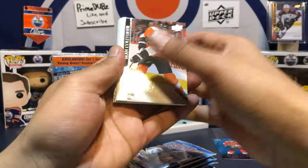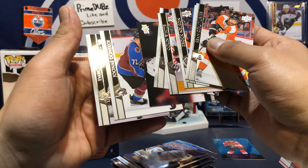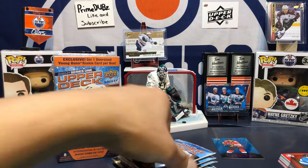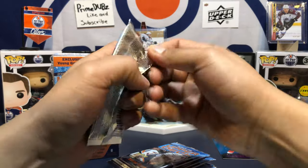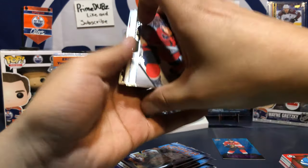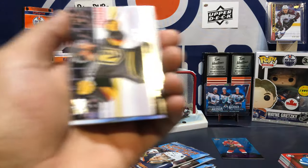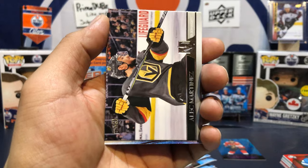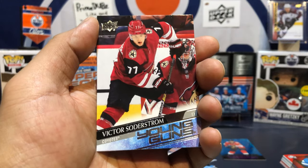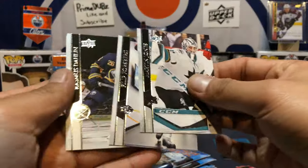I miss 18-19 stuff, you know — you were guaranteed two or three Young Guns per blaster. Now you're just not. Another base pack — are you kidding me? Let's see what's up here. Young Guns! It's not Alexis but it's a Young Gun. I have a feeling Alexis is just gonna be another Pedersen for me, or another Jack or Quinn Hughes — just never pulling him. Victor Soderstrom is our first Young Gun. Let's go!